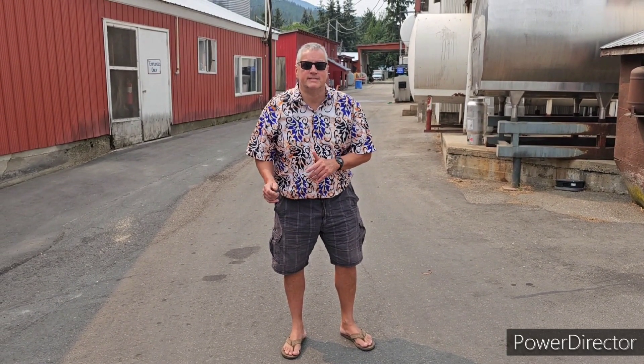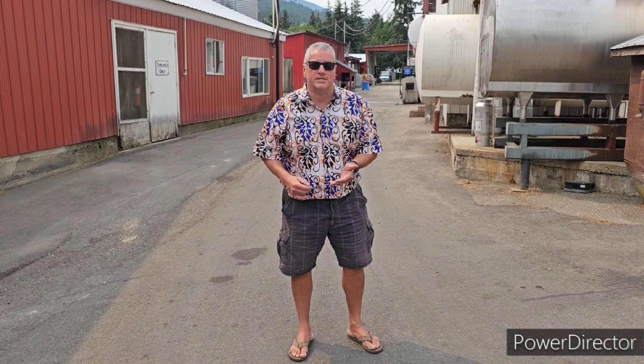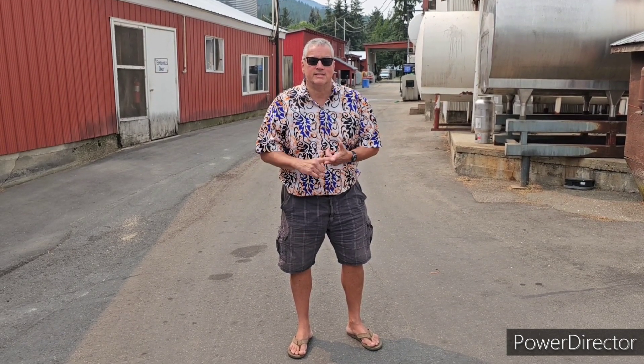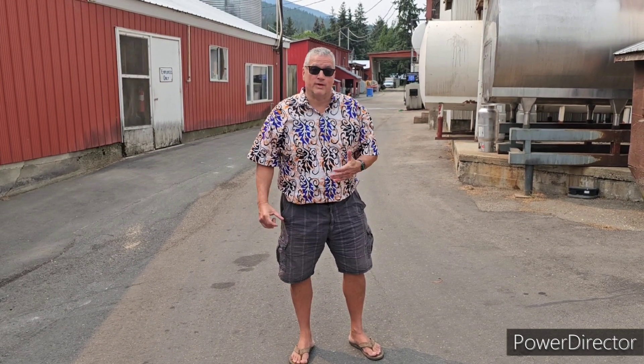Hi everybody, welcome to the Detachment Dairy, which is located in Sycamus, BC. It's been here for quite a while and they make a lot of products on site here. They actually have a farm here and they make cheeses, ice creams, and different types of drinks and milks. We'll have a look right here.